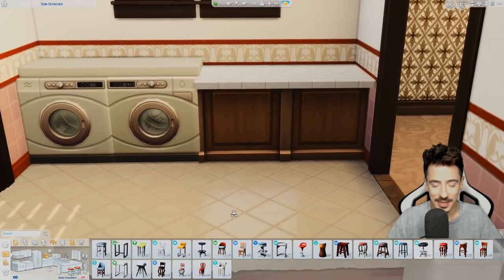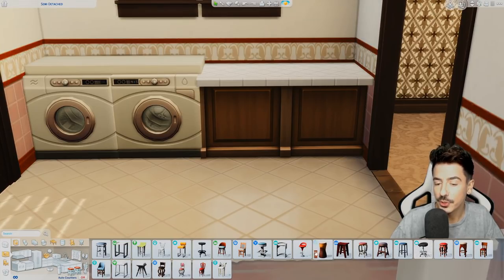And we're getting some bath doors — 70s aesthetic bath doors. These ones.